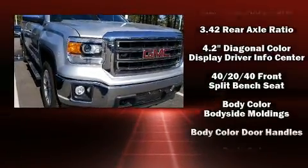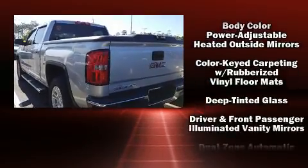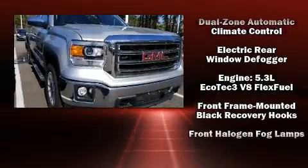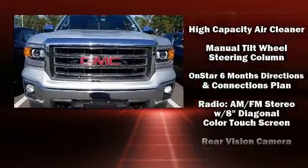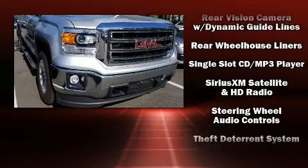Passenger security is always assured thanks to various safety features such as head curtain airbags, traction control, a security system, and four-wheel disc brakes with ABS. Electronic stability control stands out as a technologically savvy innovation, keeping you better connected to the road.